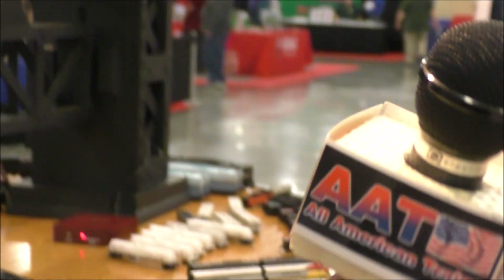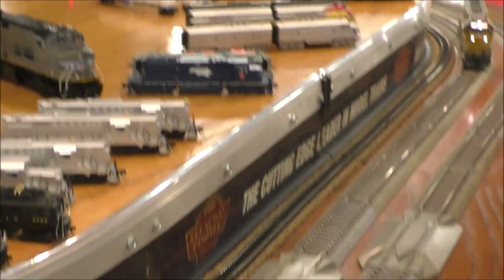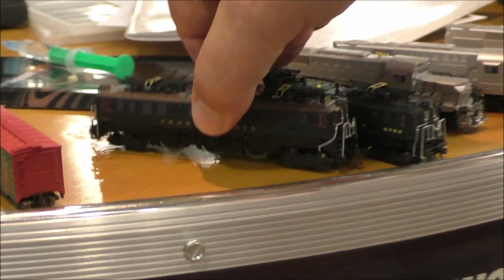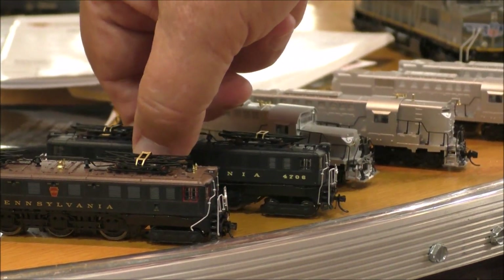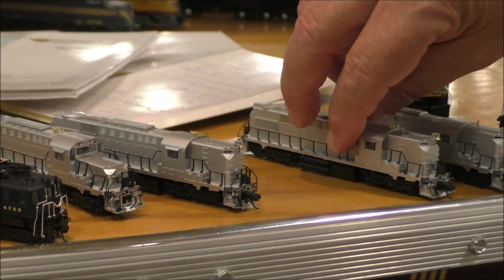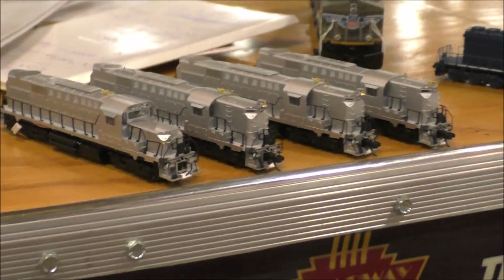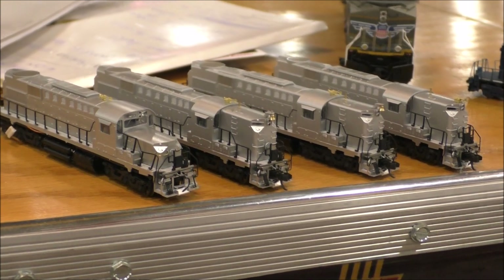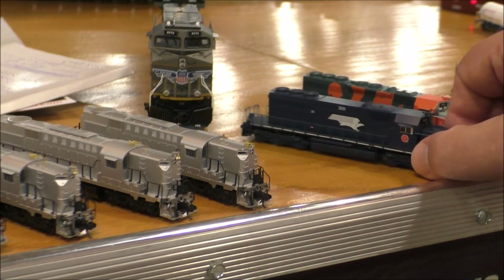EP5s. We have the EP5s, N-Scale, die-cast — a beautiful locomotive, just beautiful. And here we have some more new N-Scale, and this is the RSD15s. There are actually four different locomotives that we've modeled, just for the accuracy of the best.